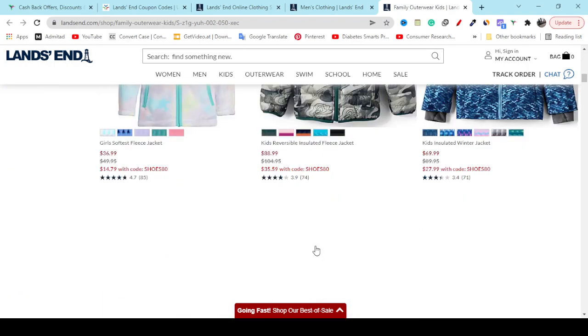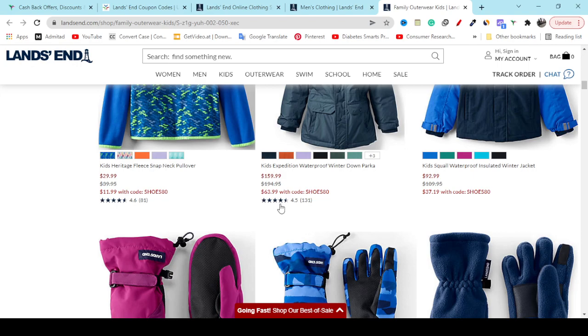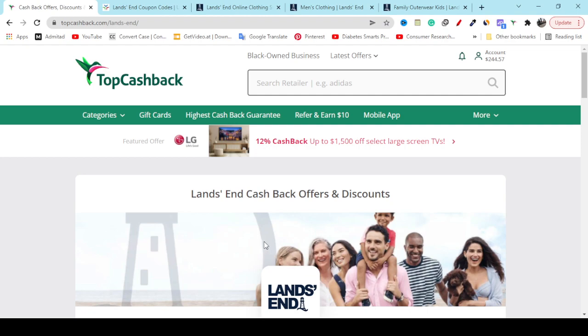If you check out, they have lots of quality products and people are giving five-star ratings. How can you get 4 percent cashback so that you can buy products and get the best discount? What you have to do is go to my video description second link, then create a free account on TopCashback website.